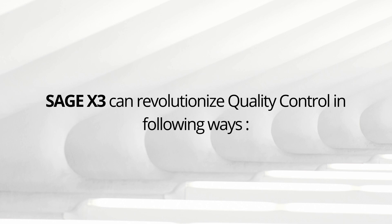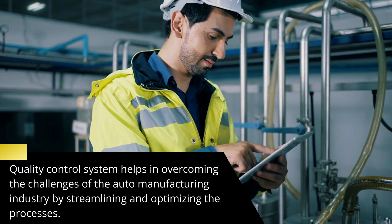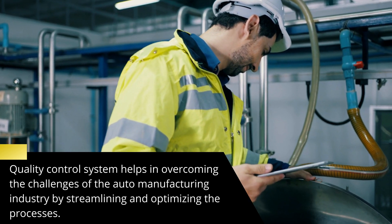Now let's have a look at how ERP helps in improving auto ancillary quality. To overcome the challenges of automotive manufacturing and meeting quality standards, a dedicated quality control system is required which streamlines and optimizes the processes.